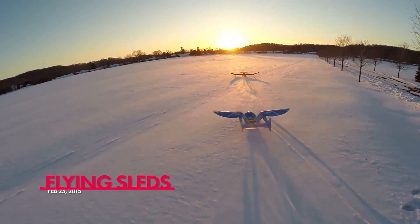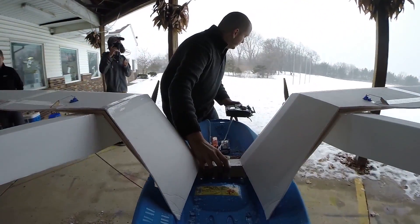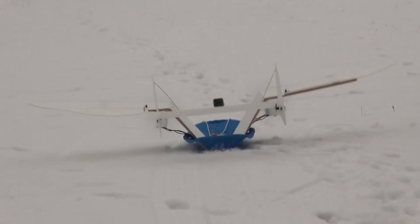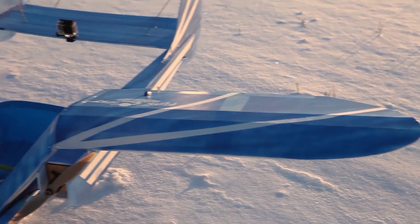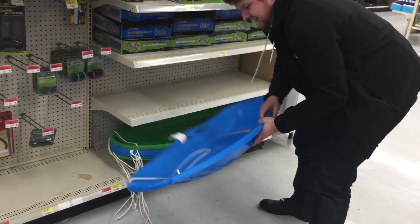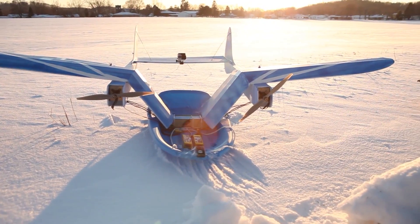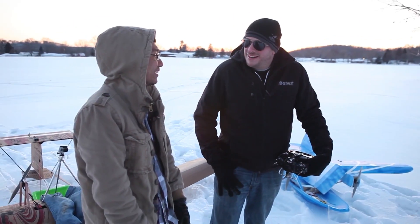That brought us not too much later to February 25th, 2015 — the RC flying sled project. I love this one. They were pretty big projects too at the time. As we do every year here in Ohio, we always get hit with snow. We need to get creative when it comes to creating content for RC planes, so every year we kind of do snow episodes — mostly out of necessity, and a lot of times they end up being a lot more fun than we ever could have imagined. The idea was to go to the store, buy some cheap sleds, and turn them into airplanes. It was literally zero or negative one degrees and the sun was setting — absolutely freezing.